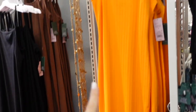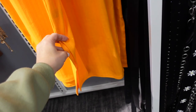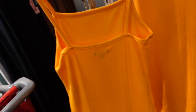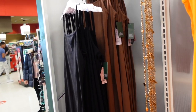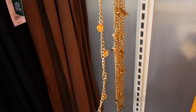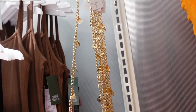Little ribbed slip dresses from Wild Fable. These have thin straps, a square neckline, fitted through the body, maxi or midi length, a little slit on one side, and a square back. They come in orange, black, and brown, and they're $18. Also seeing a new chain belt — looks like this one is on clearance with little smiley faces, on sale for $7.50, regularly $15.